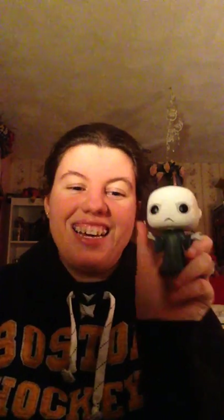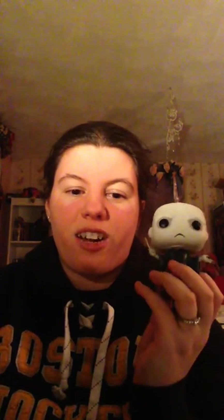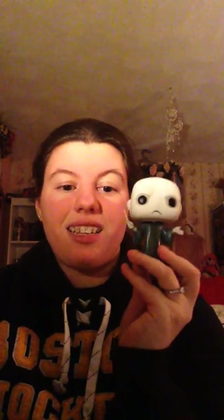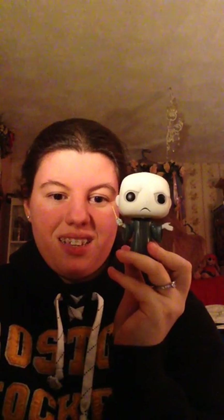Going on the Slytherin theme, I also have Lord Voldemort. I actually got him a couple weeks ago. Me and my mom were in Salem, Massachusetts for a day trip, and I went into a shop that sold primarily Harry Potter stuff. There I saw Voldemort, so I immediately picked him up. He is my most recent pop addition to the collection.